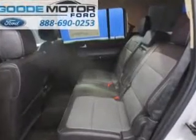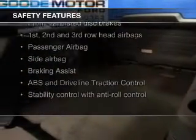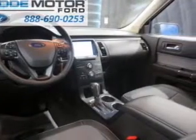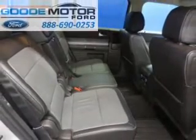Premium rims, auto-dimming mirrors, dual temperature control, and automatic climate control. Safety was made a priority with these features: fog lights, side airbags, second and third row airbags, independent suspension, brake assist, and traction control — great quality at a great price.